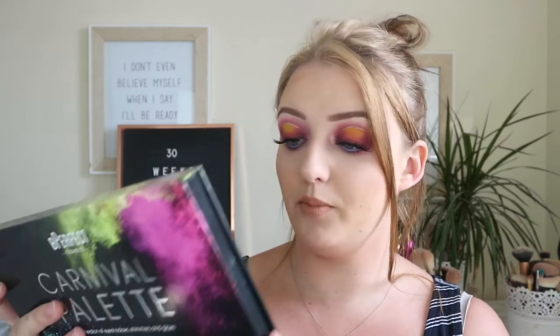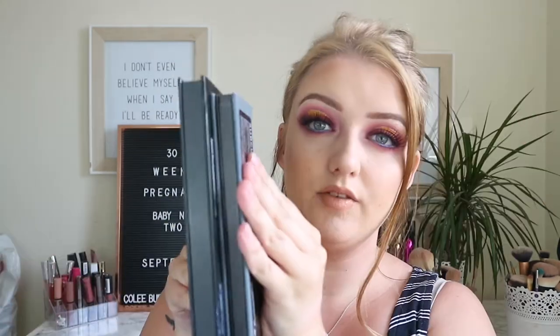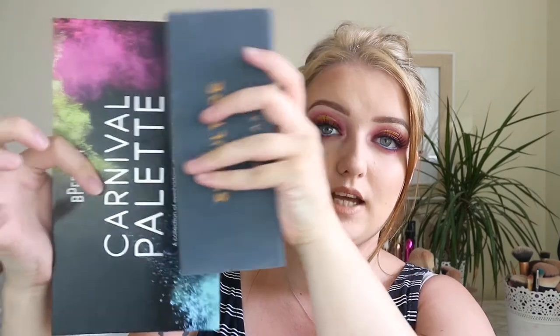The palette consists of 17 vibrant matte shades, 7 high-pigment shimmers, and 2 highlighter/shimmer shades — 26 pans in total. When we open up the palette itself, it's actually really really big, bigger than my head and quite thick. Comparing it to the Subculture palette, you can see there's a pretty big size difference.